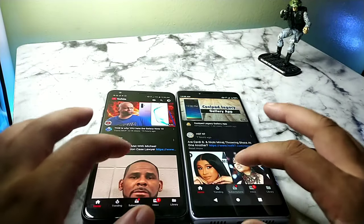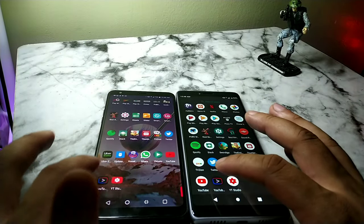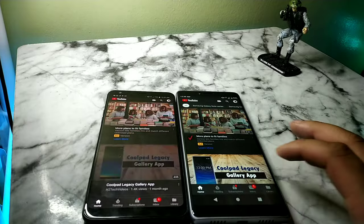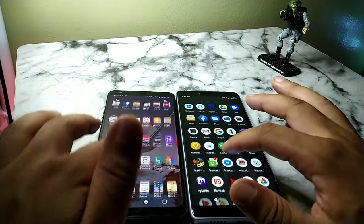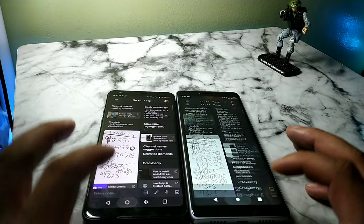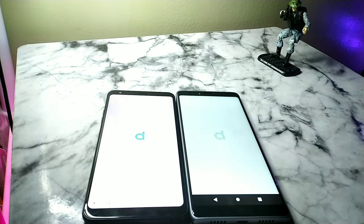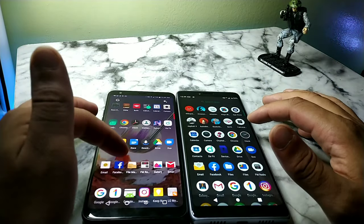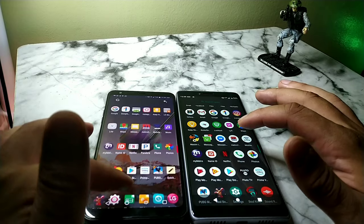You can see right here both devices flow pretty well. I did notice the Coolpad Legacy on Android Pie was smooth as water when swiping, and on the LG Stylo 4 I didn't have any complaints whatsoever either. Both of these devices are smooth as water — it was really a back-and-forth battle.